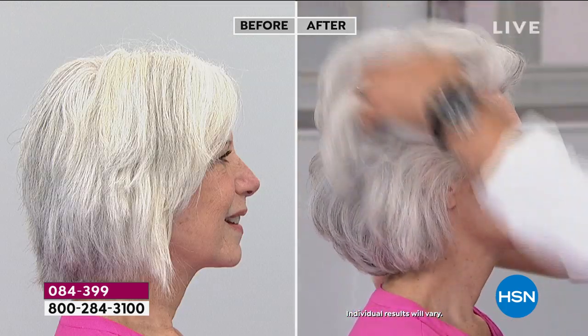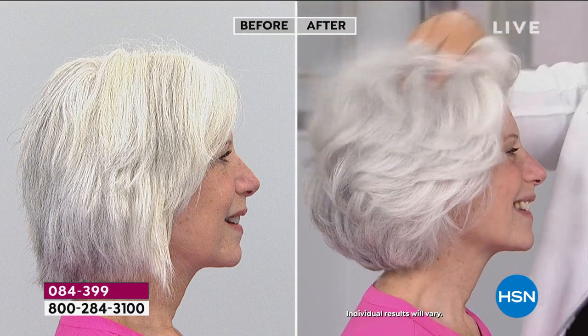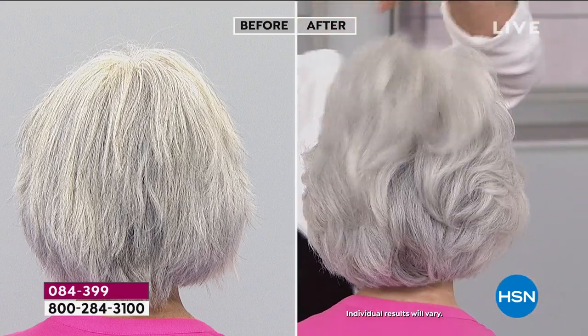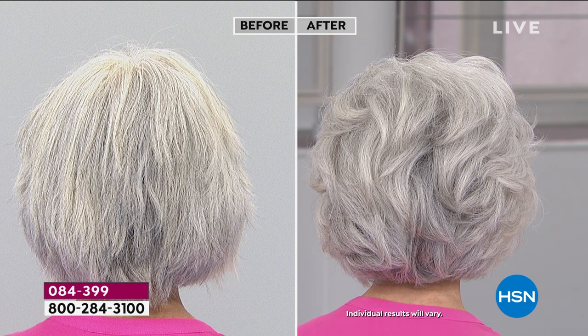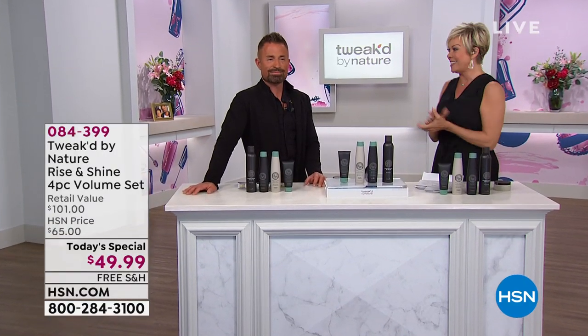Take a look at your TV. If you're looking for fuller, shinier, healthier looking hair, you're at the right place at the right time. We have Tweaked at HSN — it's our best-selling hair care line. It's a system you're getting with our Today Special that is going to give you the looks as if you were at the salon. We're here to help you properly cleanse your hair and scalp with the Tweaked by Nature Rise and Shine Volume Set. Dennis Simeone is here to help make that happen every single day.